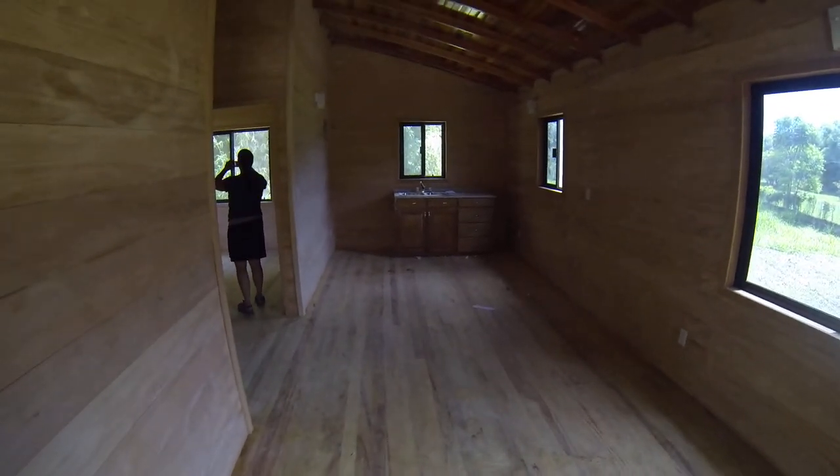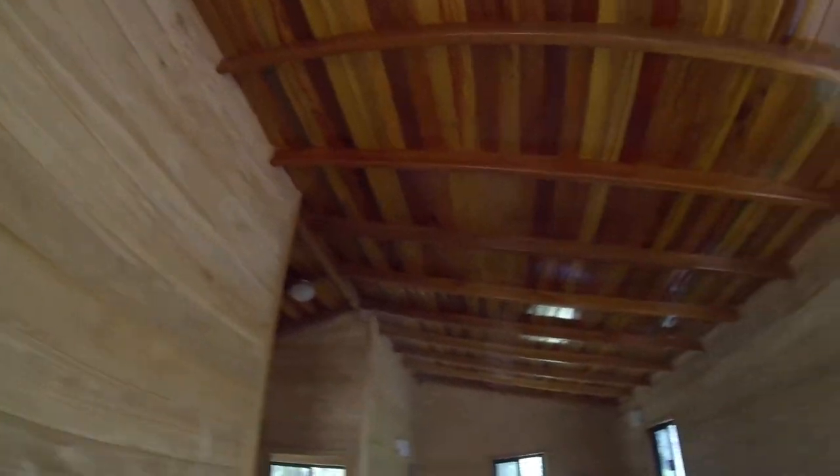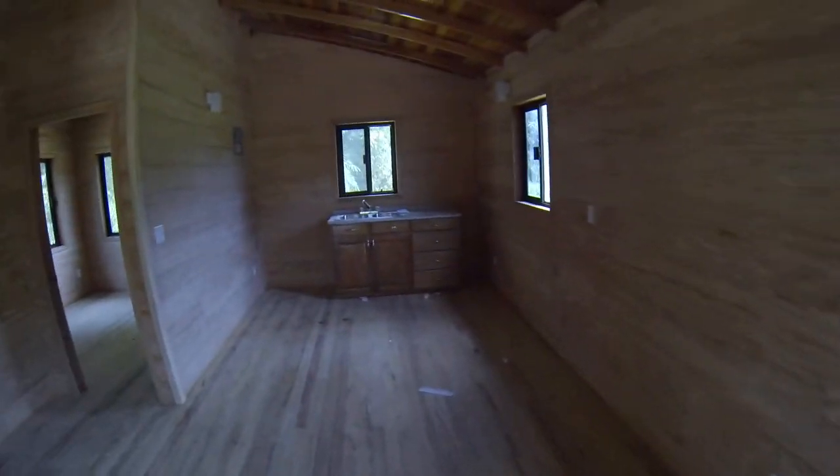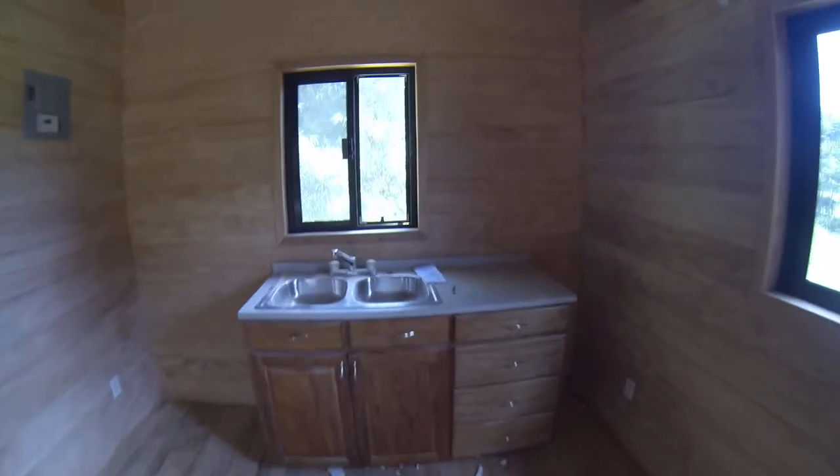Right now it's completely open concept. That's going to be obviously where the kitchen is. We've got a nice ceiling. This will be the living space, this will be the kitchen area, and we've got our windows here.